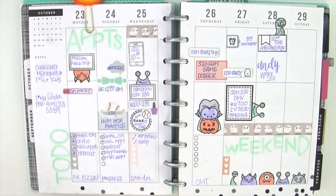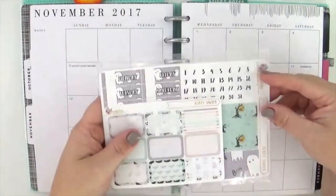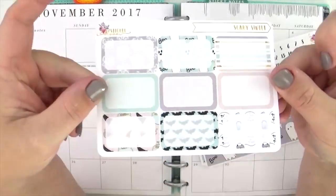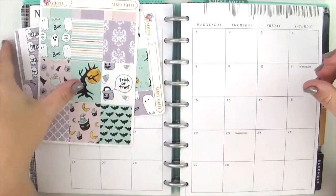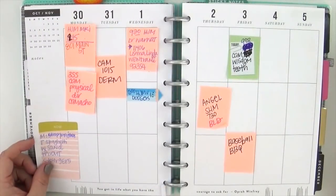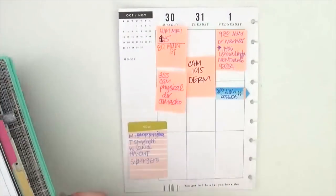Hey guys, it's Jenny and I'm here to share how I planned this week in my Classic Happy Planner. There's a look at last week — it's cheerful, colorful, and spooky, all in the season for Halloween. I'm very excited to continue the same color palette and idea using these stickers from Sticker Bloom on Etsy. I absolutely loved this artwork when I saw it, and her prices are so good, so I often purchase from her.